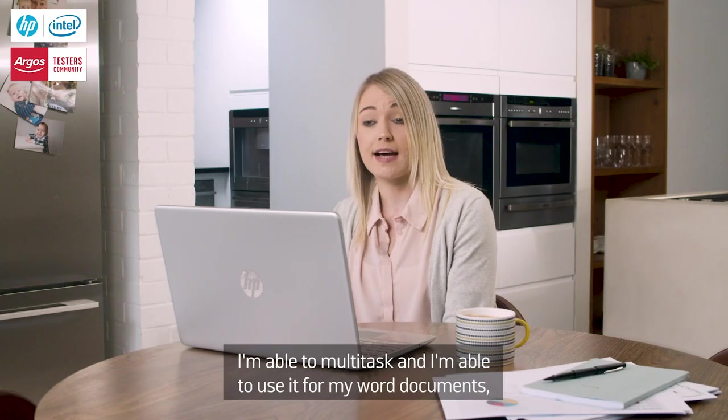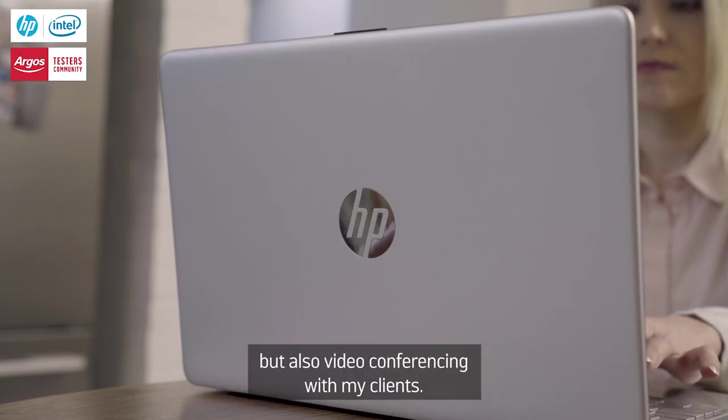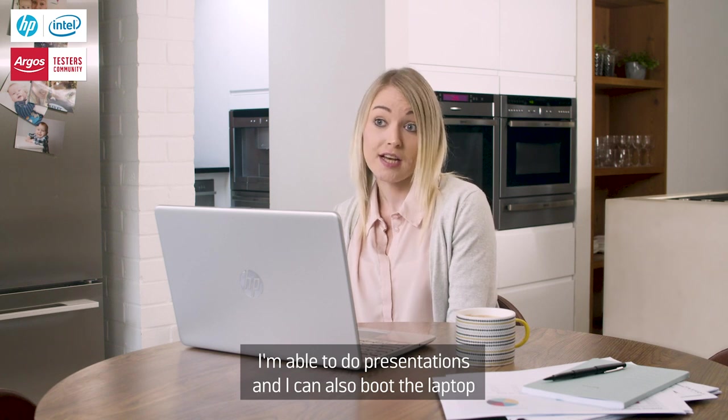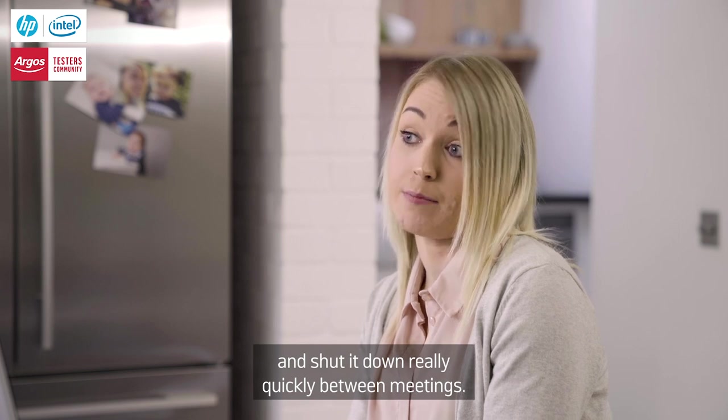I'm able to multitask and I'm able to use it for my word documents but also video conferencing with my clients. I'm able to do presentations and I can also boot the laptop and shut it down really quickly between meetings.